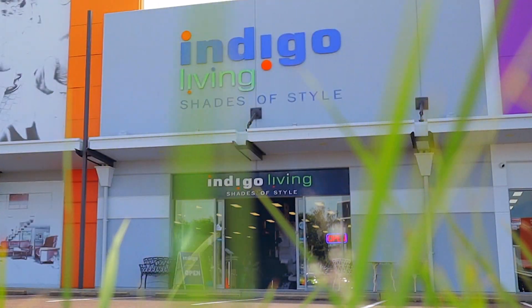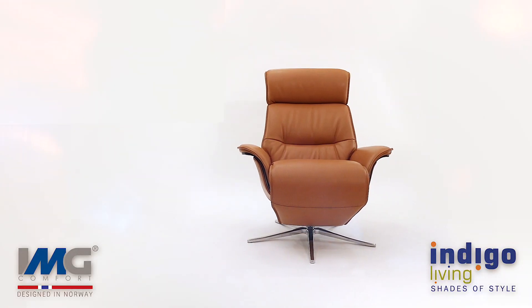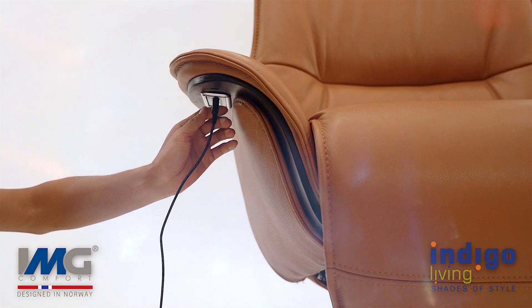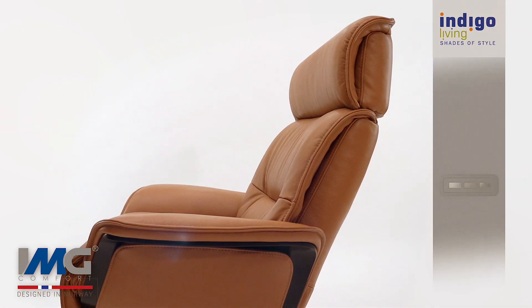Indigo Living offers you contemporary design at its finest with the IMG Swivel Power Recliner. Easy to operate with discreet buttons beneath the armrest. Rechargeable battery power gives effortless, independent control of the backrest and integrated footstool for ultimate comfort.